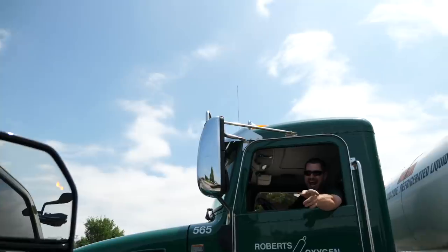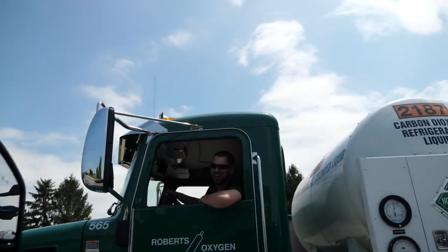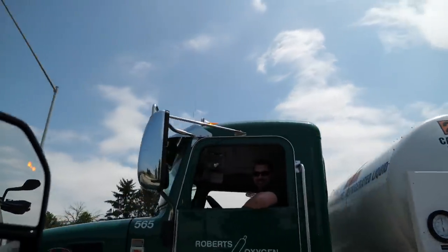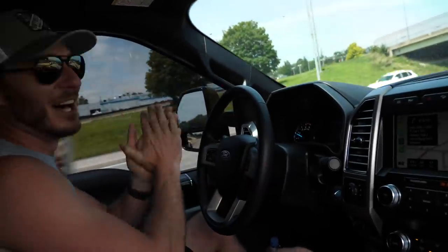That looks even more badass in person. Thank you, bro. I appreciate it, man. I knew it as soon as I saw it. Hell yeah brother, we appreciate you, dude. Have a good weekend. Take it easy. I freaking love our subscribers. Hell yeah, man.